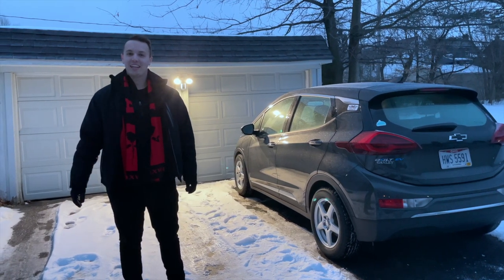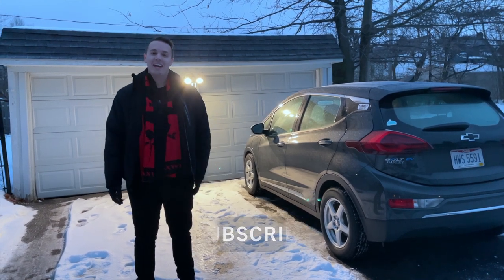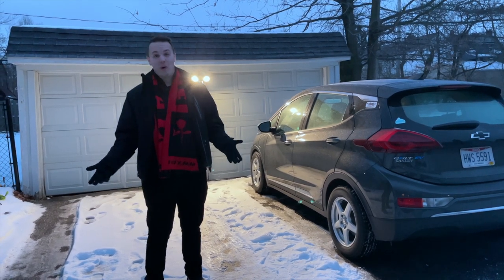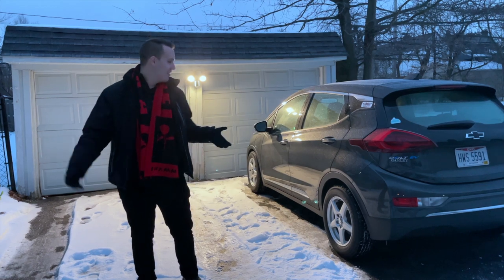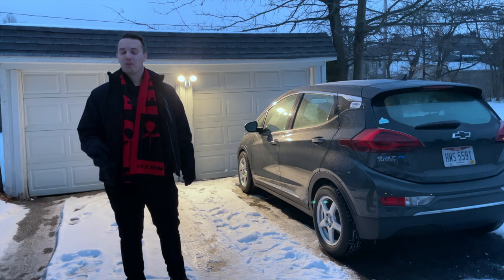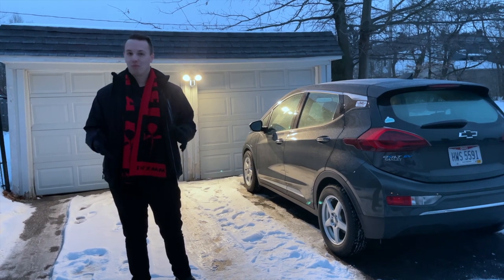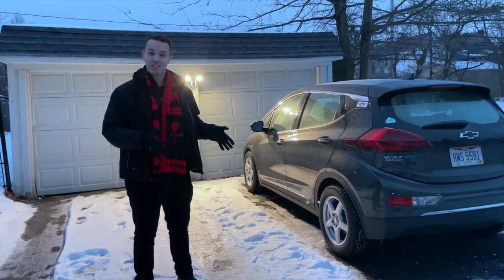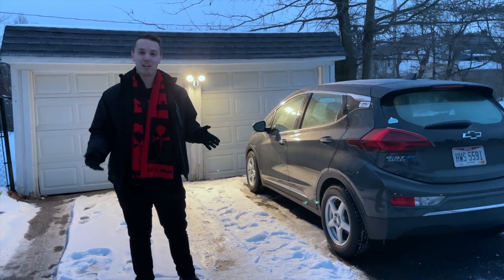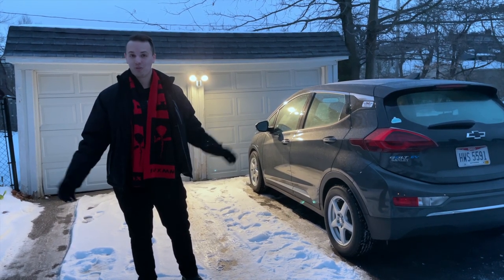Hey everyone, good morning and welcome back to Everyday EV. It's currently about 7 a.m. here in Cleveland on Valentine's Day and the temperature is about 19 degrees with the wind chill about 10 degrees. If you're wondering why we're out here right now, well it's for science. We finally got our Chevy Bolt EV back from the dealership — a few weeks ago we were struggling with some DC fast charging issues. They were able to do some type of software update or recalibration of the charging system, so we're going to the only ChargePoint station in the Cleveland area to get data and see how this car charges in this kind of temperature.